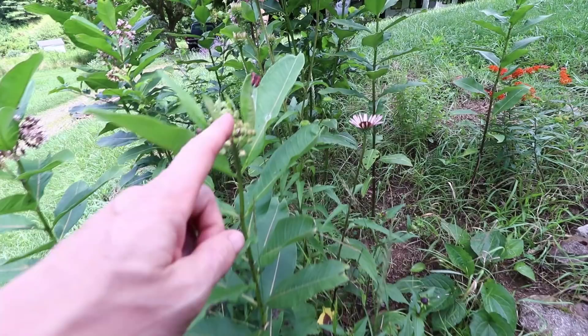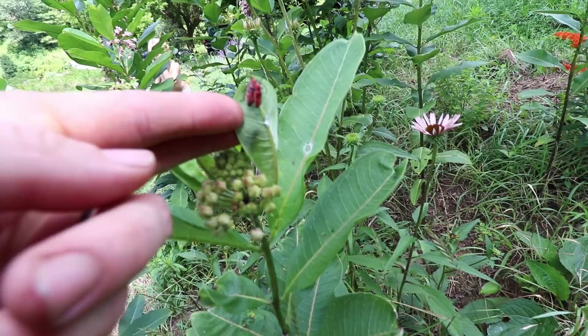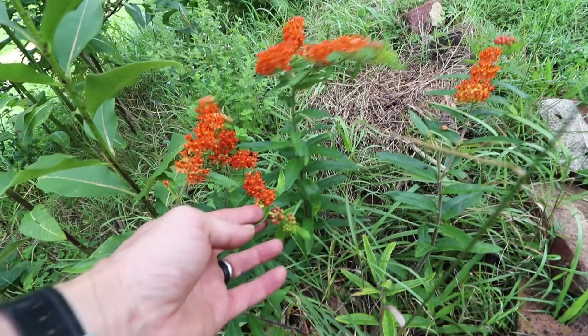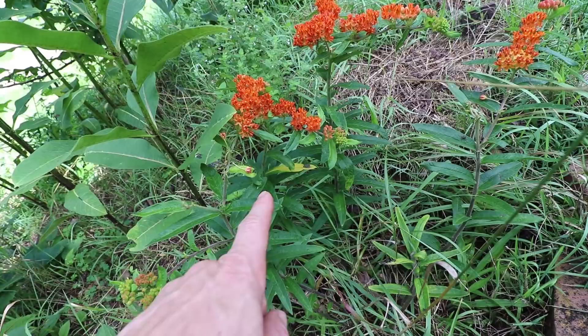As you can see there's a ton of milkweed — this is one of the only insects that can eat the milkweed plant, along with a monarch butterfly, because the plant is actually toxic, and it looks like they're mating there. In addition to the milkweed we have butterfly weed, which is also similarly toxic and a favorite of the monarch butterfly and caterpillar.